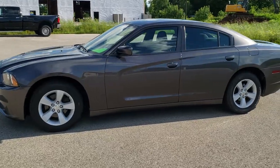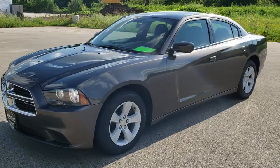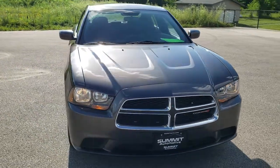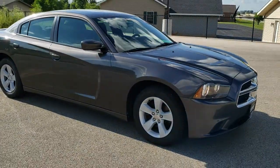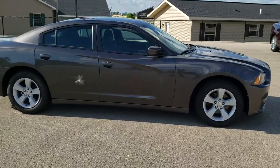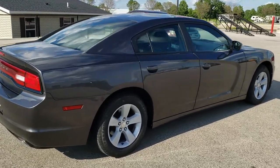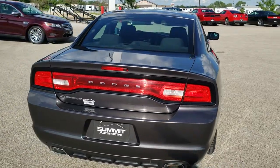This is stock number 10608B. We are here at Summit Automotive in Fond du Lac, Wisconsin, your new and used Dodge and Dodge Charger Headquarters. Today we are checking out this super clean 2013 Dodge Charger SE. This vehicle has the award-winning 3.6 liter Pentastar V6 motor. It has been fully safety inspected by our service shop, has a fresh oil and filter change, all the fluids have been checked and topped off, and the car has been gone through mechanically 100% and is 100% ready to go.